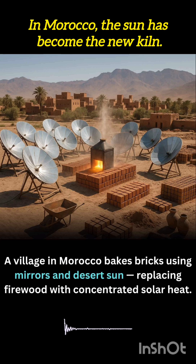In a sun-drenched village in Morocco, traditional brickmaking is getting a radiant upgrade. Instead of burning firewood, local communities are now using giant mirrors to harness concentrated solar heat.